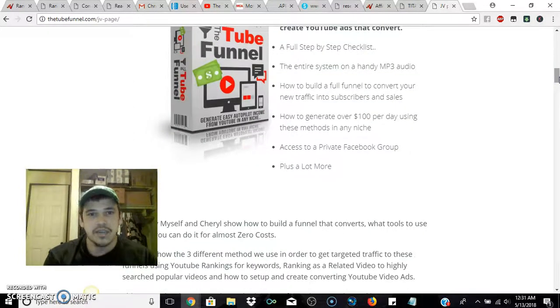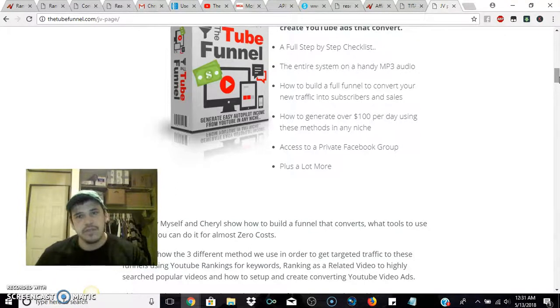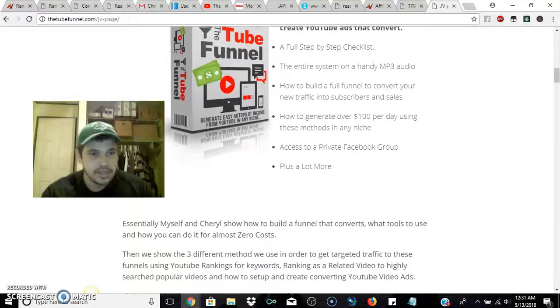It also entails how to generate over $100 per day using these methods in any niche. Another bullet point is access to the Facebook group — a lot of these products always have a Facebook group. That's smart to do as a marketer because you'll be housing your buyers in specific Facebook groups, dividing your buyers from your non-buyers.